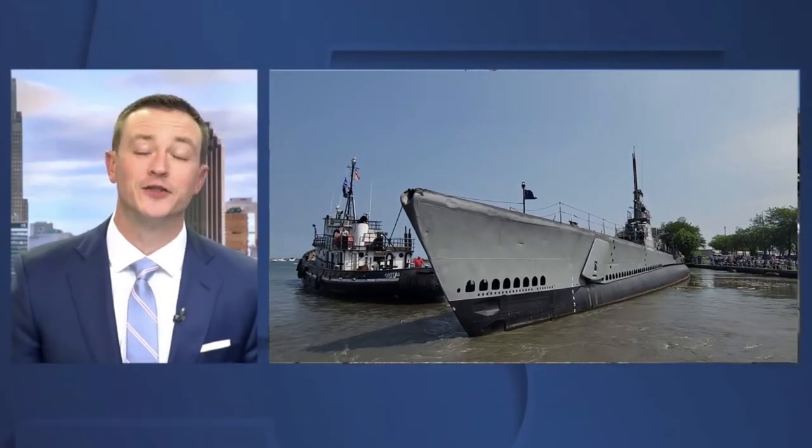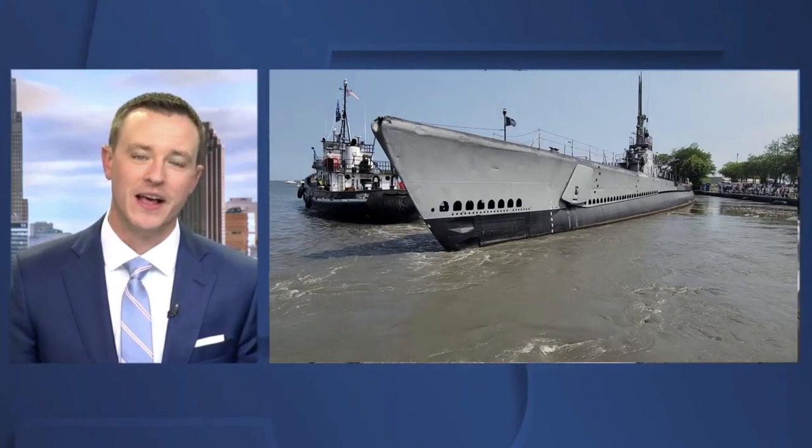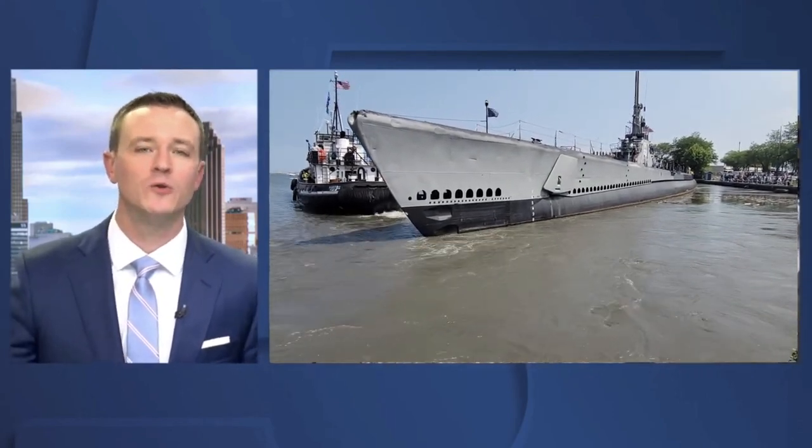For the first time in 58 years, the USS Cod submarine began its departure out of Cleveland, but not before coming into contact with the U.S. Coast Guard boat.